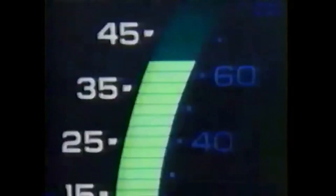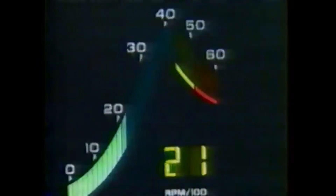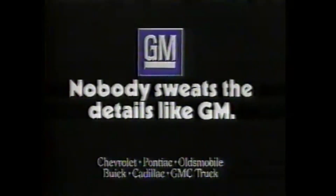Digital readouts, on-board computer diagnostics, advanced electronics developed by General Motors for the 747. Now many of the same engineers are building the same technology into new GM cars and trucks, so you and your car can drive smarter. Nobody sweats the details like GM.